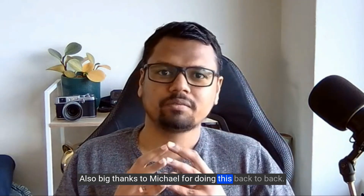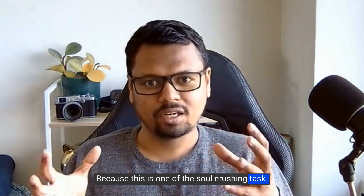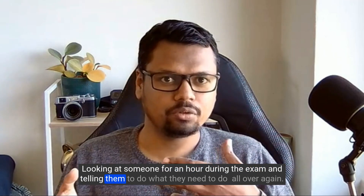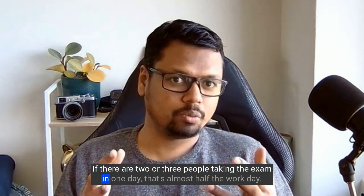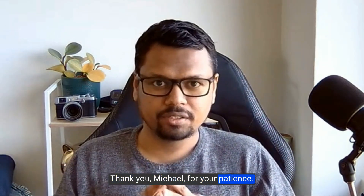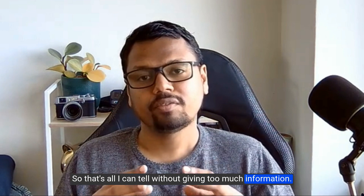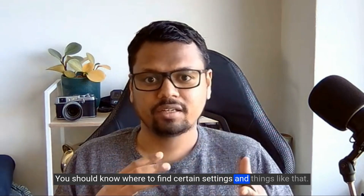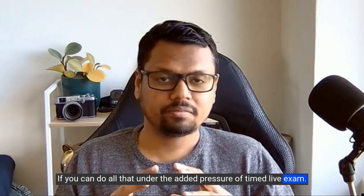Big thanks to Michael for doing this back to back with great dedication — because watching someone for an hour during an exam and guiding them through it repeatedly is one of the soul-crushing tasks in the world of automation. So big shout out to him. As for the exam itself, you should be very comfortable with the high-level backend — knowing where to find certain settings and things like that. If you can do all that under the added pressure of a timed live exam, you should be all right.